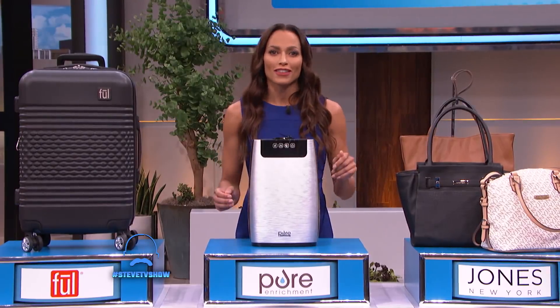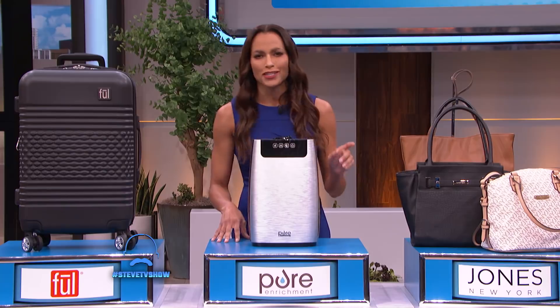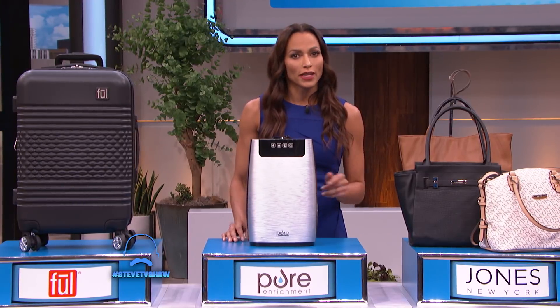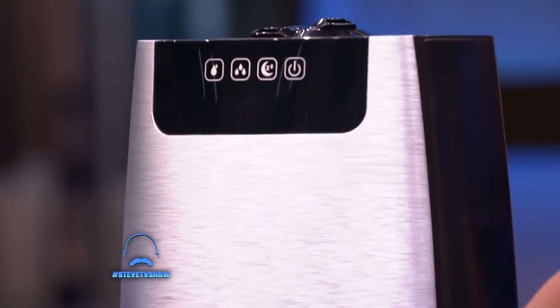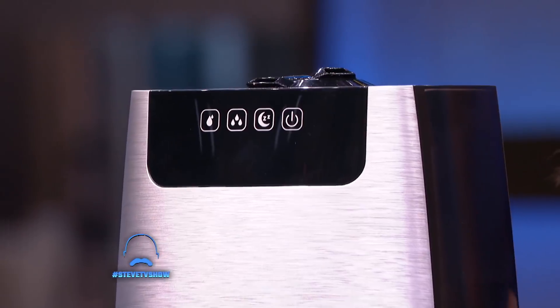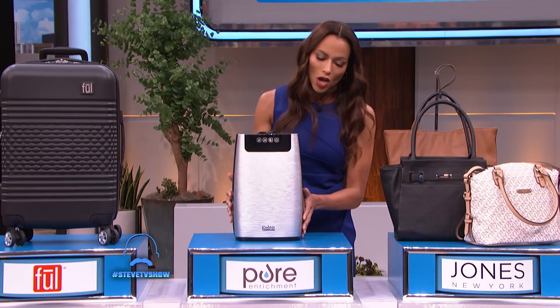As we move into the holidays, it also means it's getting colder outside, and the winter air can mean dry skin and increased sickness and symptoms and colds. Now here's something that can help, guys. This is the Hume XL Ultrasonic Cool Mist Humidifier. It's designed with a high-end metal finish and an extra-large water tank to provide hours of non-stop moisturizing relief to your household. It is whisper quiet while it works, and you don't even know it's on. It has a night mode setting with a nightlight, and it automatically shuts off when the water levels are low.